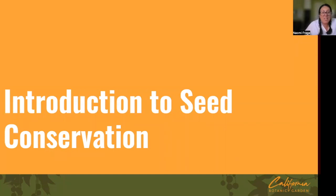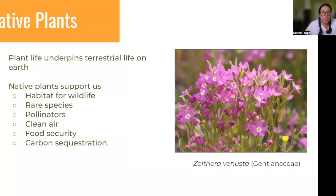We can't start any presentation about seeds, seed saving, native plants, without talking about how important native plants are to all life on Earth. They sustain us in our daily lives, clearly provide habitat for wildlife, support rare species and pollinators, and provide really important ecosystem function. And especially in these changing times, carbon sequestration is really essential — plants are, in my mind, the all-stars of the universe.